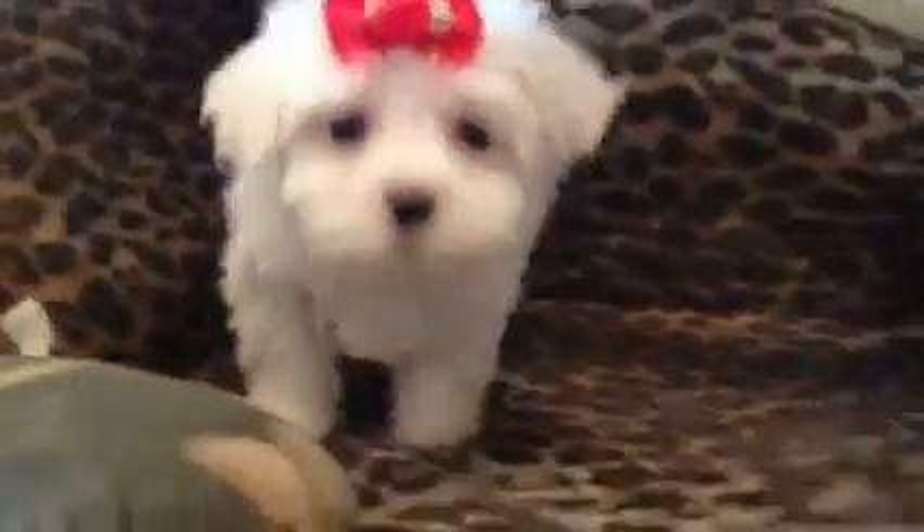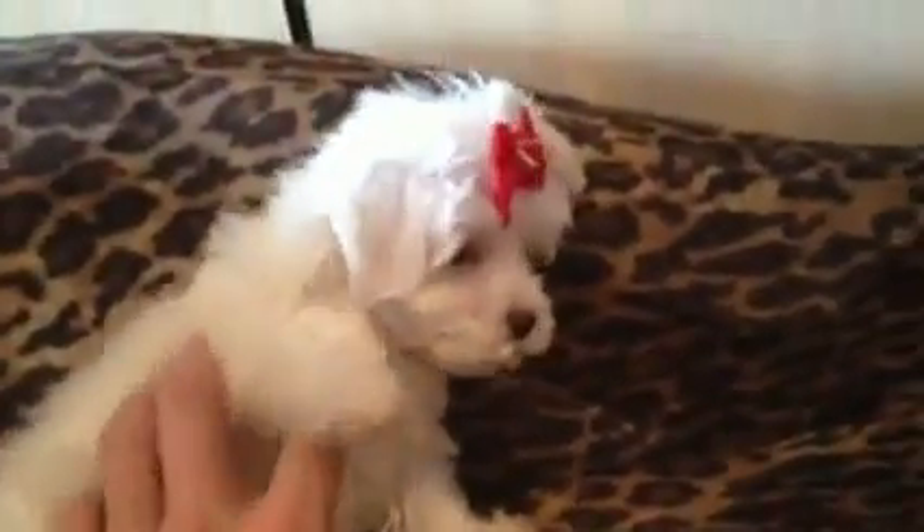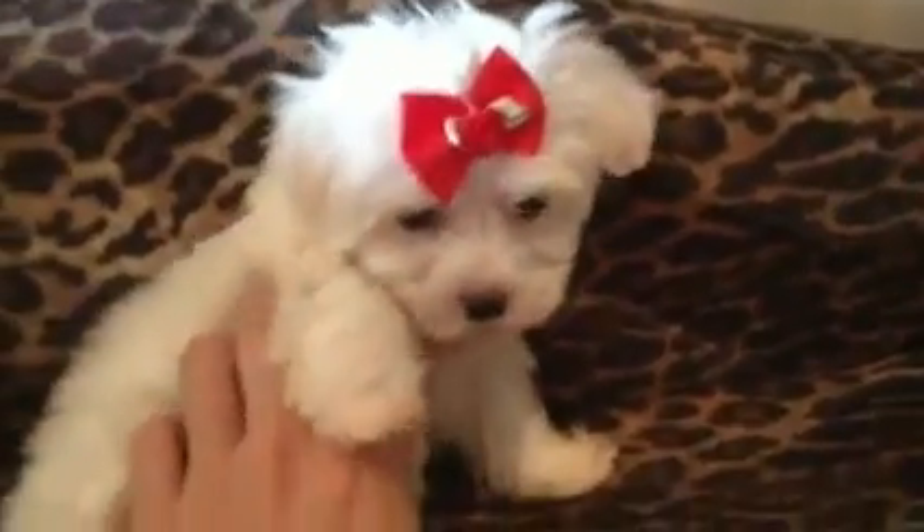How gorgeous is this little tiny teacup Maltese? She has the baby doll face. She's hypoallergenic, non-shedding. She loves a little bit of a belly rub. She's great with kids and other dogs.